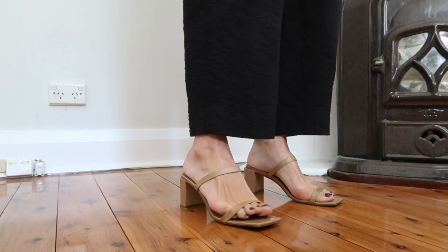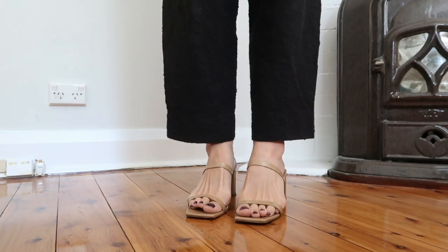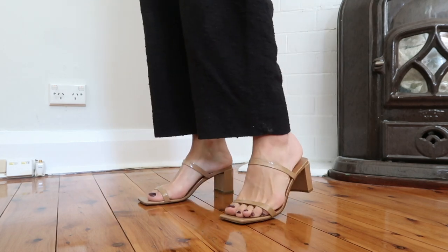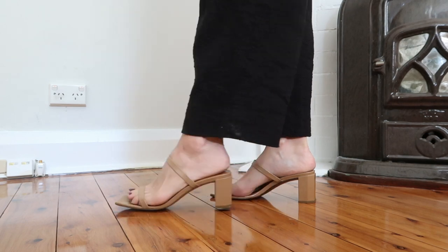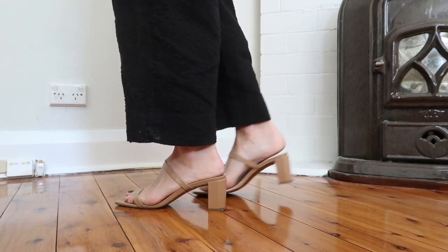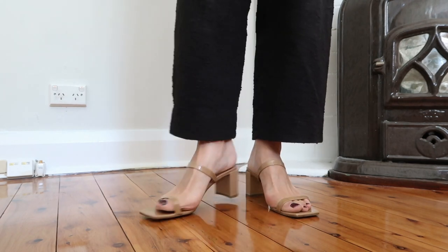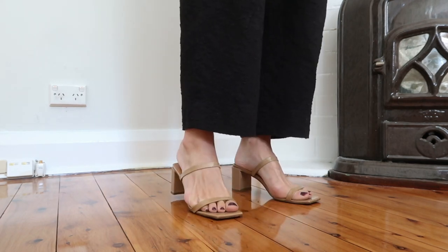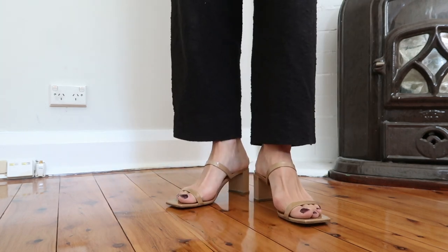I spotted that my By Far Tanya mules are on sale so I did want to mention them here. These are such a beautiful shoe in the nude patent. However, if you are thinking about buying them, go for the leather — they will be so much more comfortable because patent tends to rub. These fit true to size and I think the most beautiful thing about these is the architectural heel. It's the thing that makes them really easy to walk around in and one of those eye-catching elements that I really love.